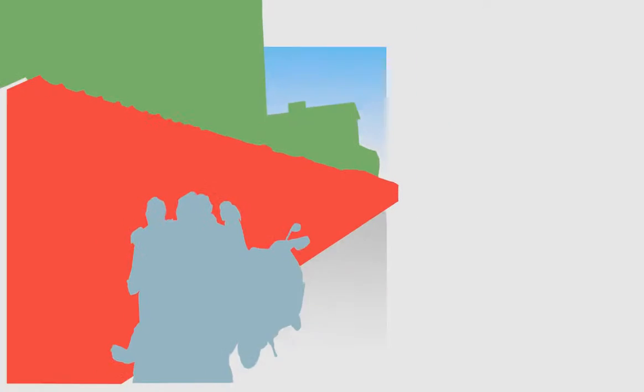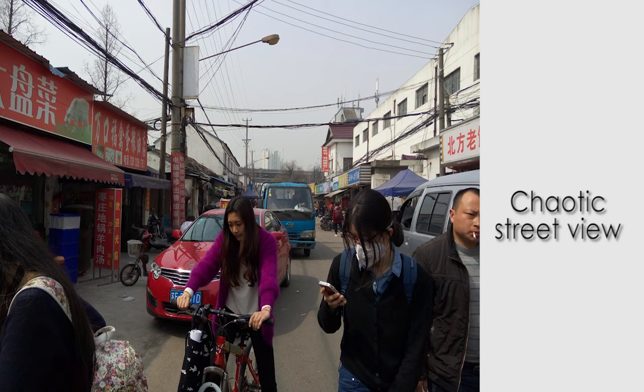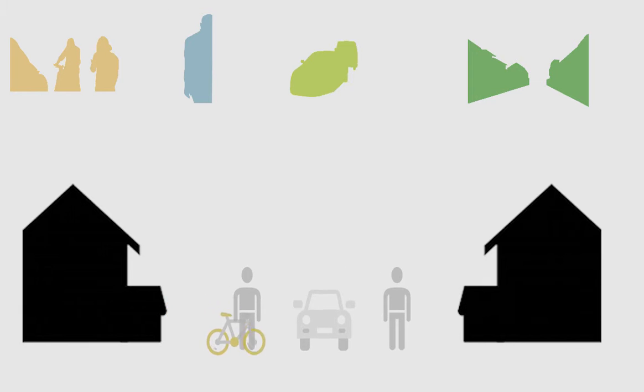The spontaneous development of the street market has left several problems. Vendors occupying the road make it crowded, which is a serious issue for vehicles, bikes, and pedestrians alike.